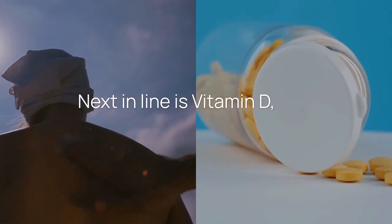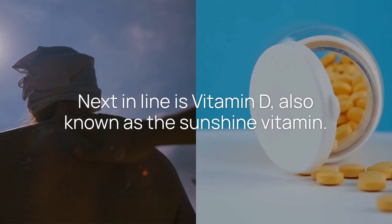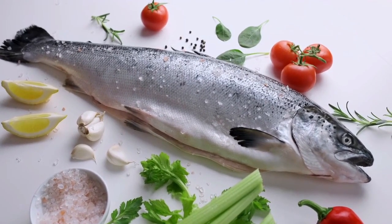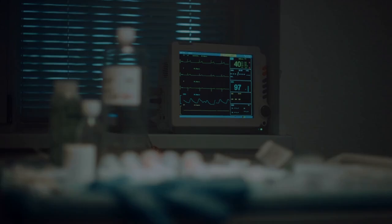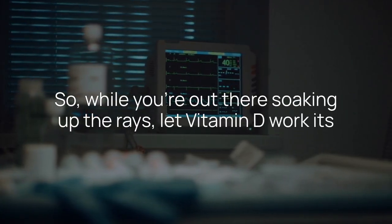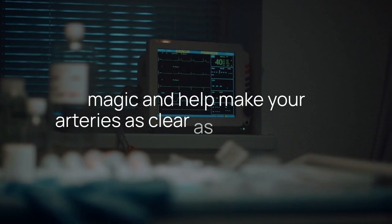Next in line is vitamin D, also known as the sunshine vitamin. It doesn't just lift your spirits when the clouds roll in — it also promotes calcium absorption. So while you're out there soaking up the rays, let vitamin D work its magic and help make your arteries as clear as a summer sky.